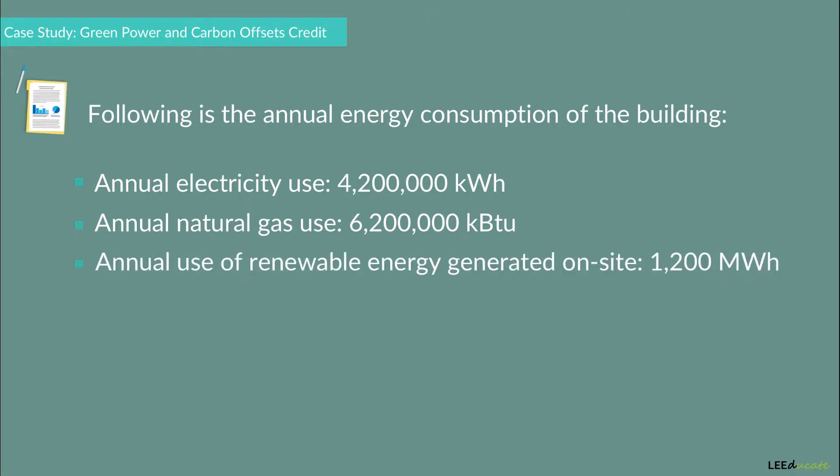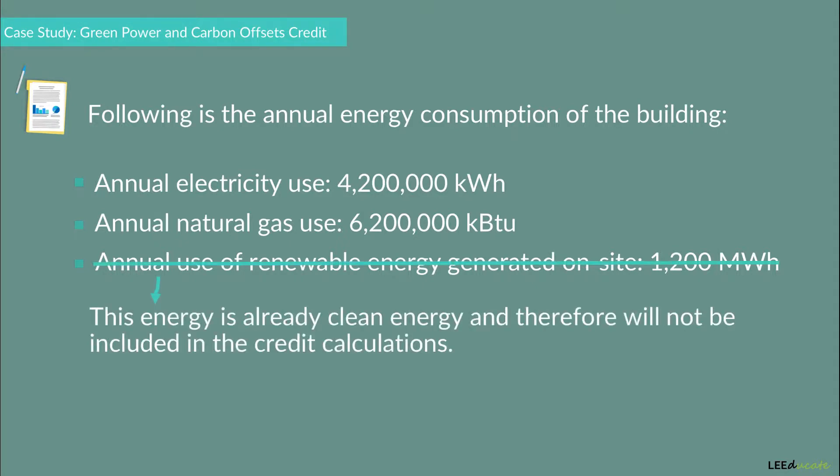The building consumes an annual electricity use of 4,200,000 kilowatt hours, an annual natural gas use of 6,200,000 kilo British thermal units, and annual renewable energy generated on site of 1,200 megawatt hours. There is also the annual use of renewable energy generated on site, assuming that the project retains the environmental benefits.